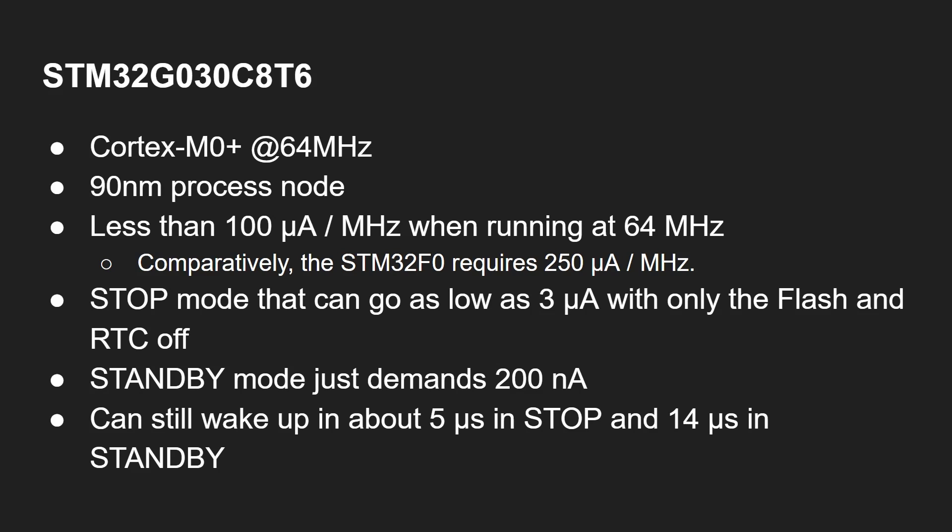That's very different to what you get in bleeding-edge smartphone or desktop processors running at 5, 7, or 10 nanometers. Microcontrollers are a very different thing — cost is very important. The manufacturer claims it uses less than 100 microamps per megahertz when running at 64 megahertz, compared to the STM32F0 previous generation Cortex-M0 Plus which requires 250 microamps per megahertz.